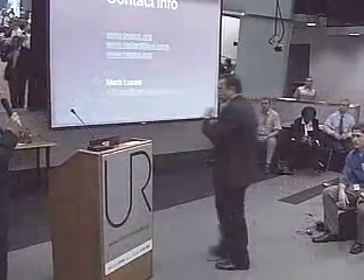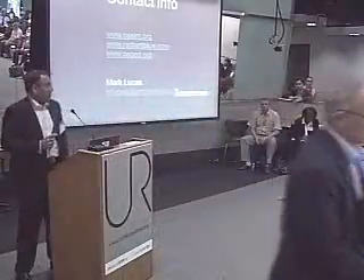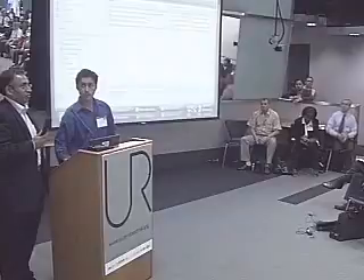The next speaker is InderDesign. Please introduce yourself. Thank you, Daniele, and good afternoon. My name is Inderjeet Claire. I'm from a company called RMSI in India.